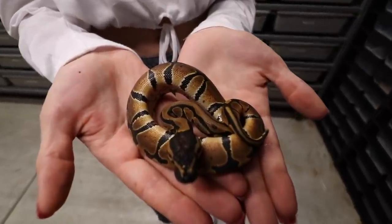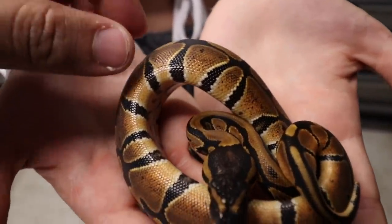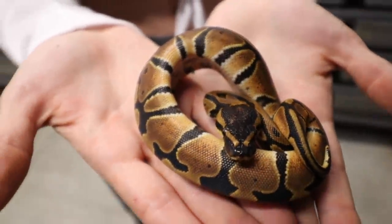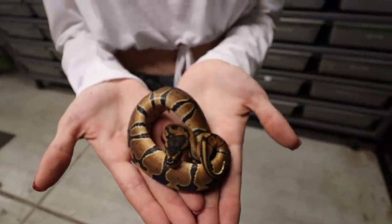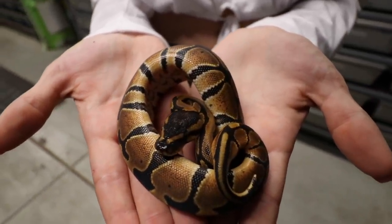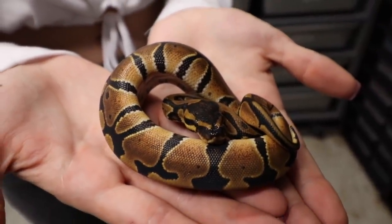Back to the mandarin stuff. We're going to start off with the base morph right here — this is just a single gene mandarin and you can see all the orange coming off her sides. What's cool about this orange is that it doesn't brown up or lighten up in any way; it actually stays the same color. The cool thing about this gene is you want to shoot for the supers — the supers are next level. She's a female, 50% het hypo, and she is available.